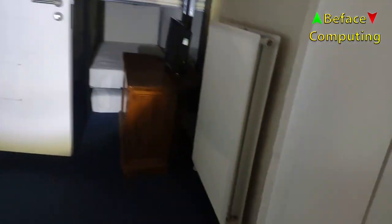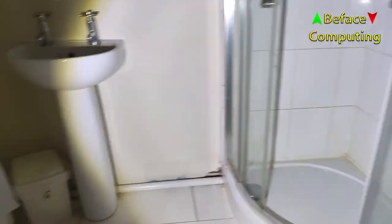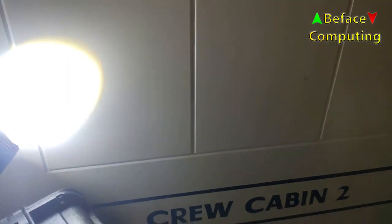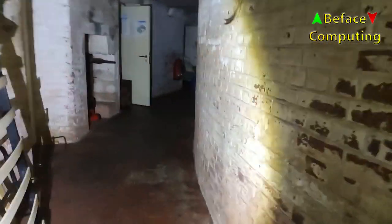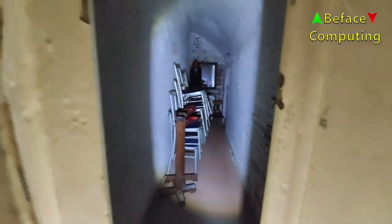Crew cabin 3. That's a shower — it all smells a bit grubby in here. I would assume it's because the ventilation isn't on. I hope we're not selling it as a hotel smelling like this, because it's another crew cabin. Back on ourselves to this room — it's locked, just full of rubbish.